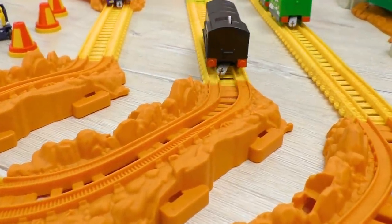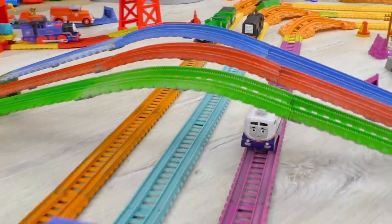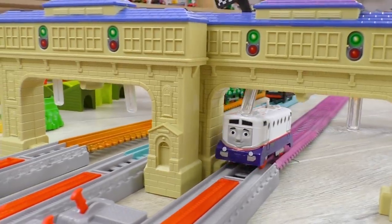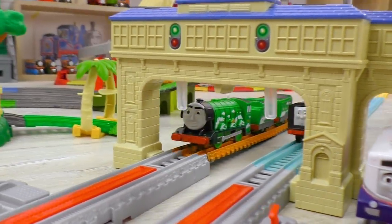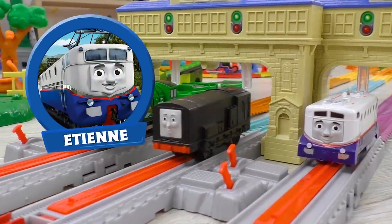And look! Right after the turn, Etienne is shooting ahead! Wow! It proves Etienne's stop-and-go skills once again! So, in this round, letter E is the fastest!